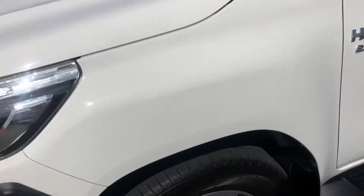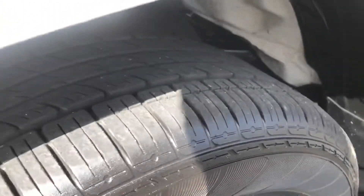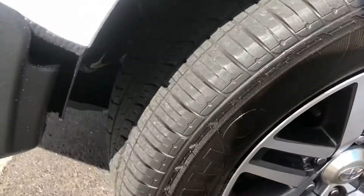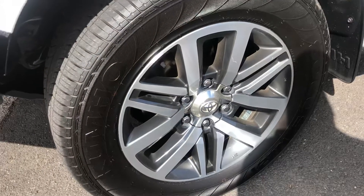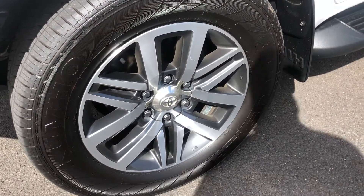Just coming over the top of the front guard — no major damage. Plenty of tread on the tyres, as you can see there, so you're not going to be up for a set of tyres anytime soon. They are running the Kumos as well, which are a really good tyre — a really quiet tyre.